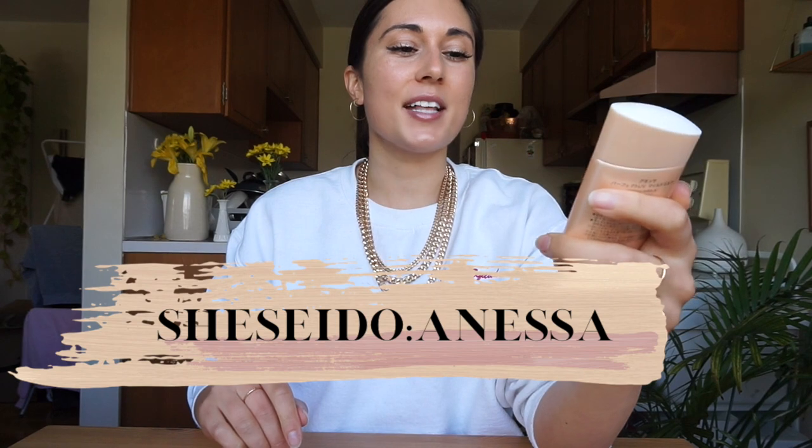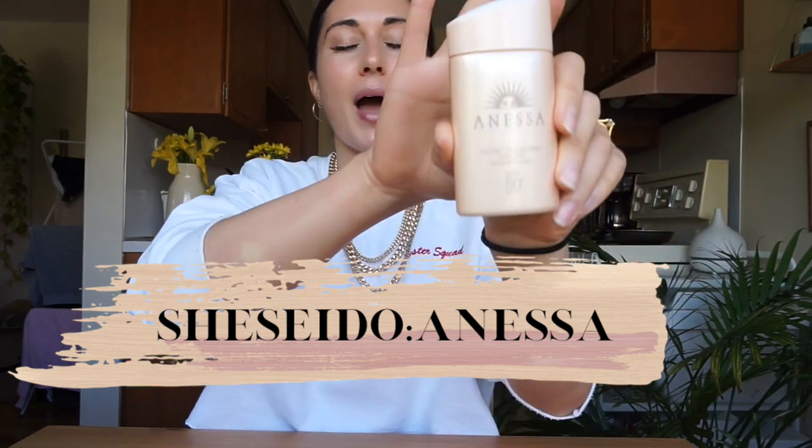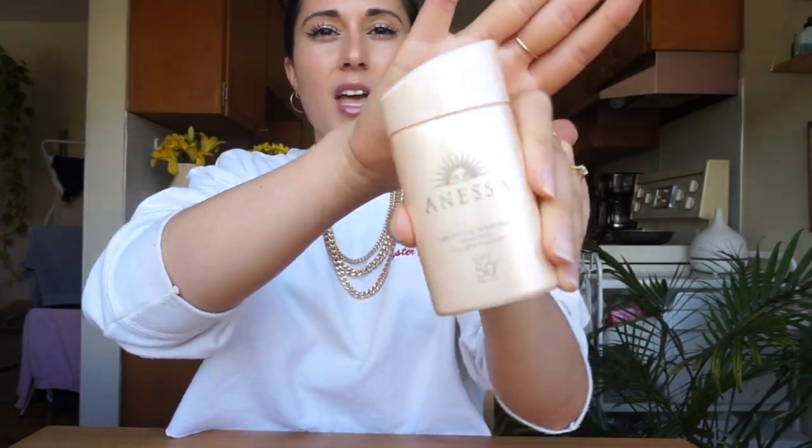My least favorite was from Shiseido — I'm not sure how to pronounce it. They have a line called Anessa and it's the Perfect UV Sunscreen Mild Milk, SPF 50. This one goes for $51 Canadian, and ironically this was the most expensive of all of them, but I just did not like it at all.